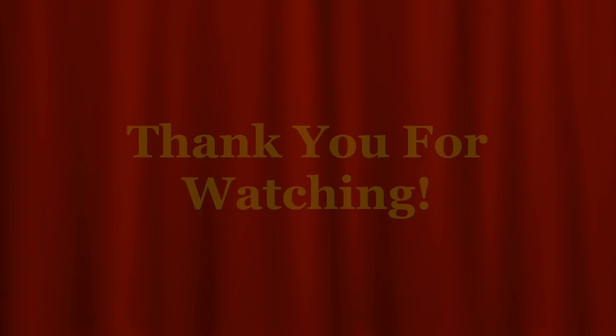Thank you so much for watching this unboxing review video. Definitely get one of these guys yourself in whatever color you prefer.